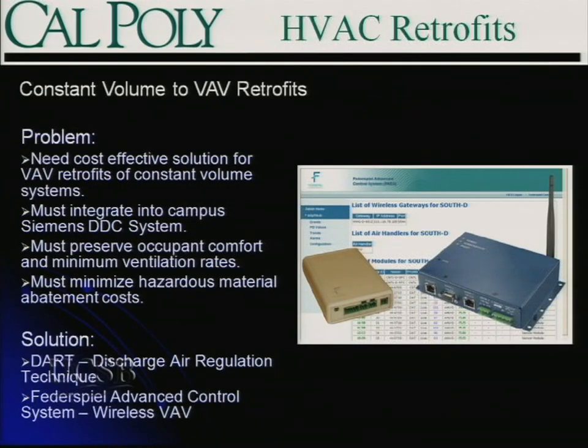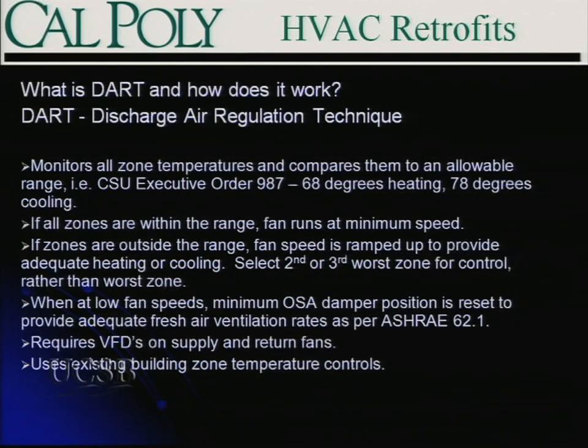The solution we implemented for this demonstration was the DART — Discharge Air Regulation Technique — implemented using the Federspiel Advanced Control System, which relies on wireless mesh technology. The DART is a control algorithm that looks at zone temperatures for all rooms controlled off a particular unit and compares those temperatures to an allowable range or dead band. Typically we'd look at Executive Order 987 mandates of 68 degrees for heating and 78 degrees for cooling. If all zones are within that allowable range, you ramp your fans down to minimum speed, typically 50%.